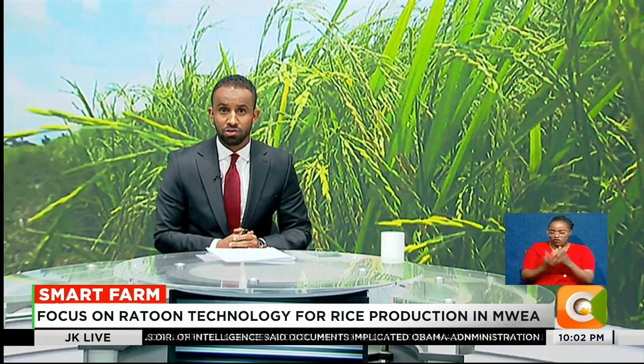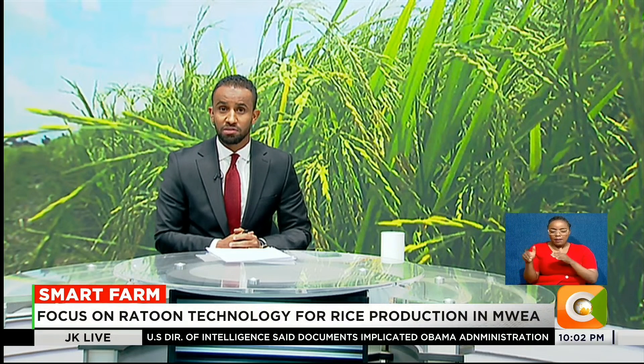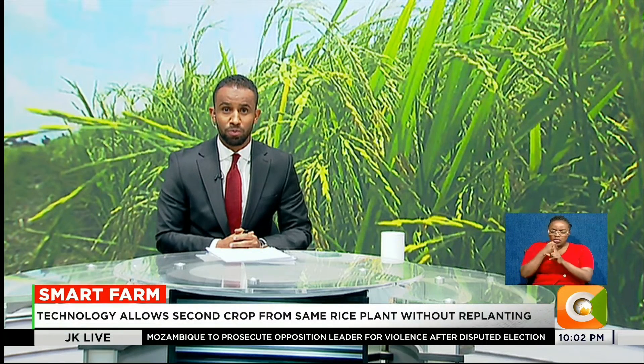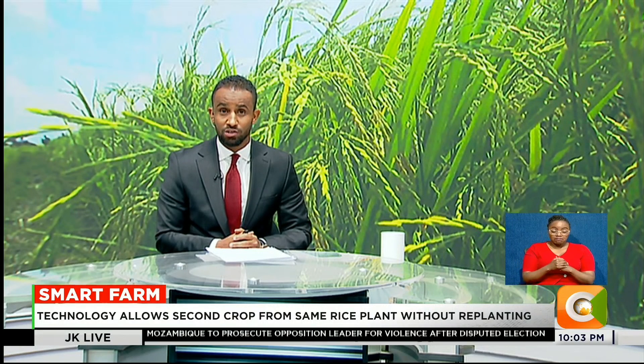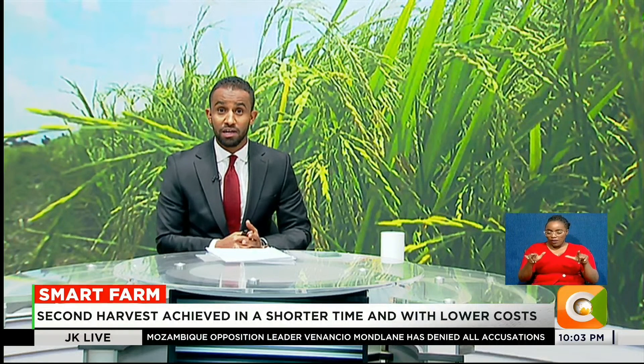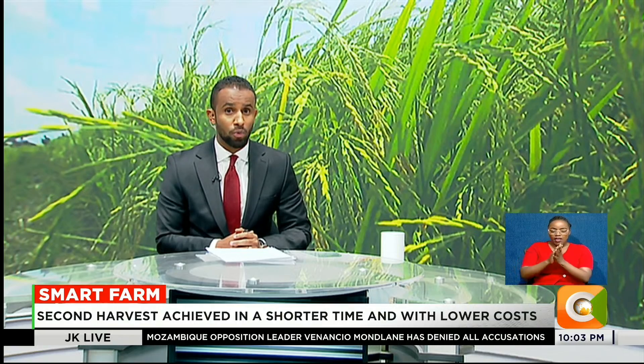The demand is so high — everybody wants to go green. Farmers in Kenya's leading rice-growing region of Mwea, in the county of Kirinyaga, are embracing a new cultivation method that promises more rice with less effort. It's called Ratoon technology, championed by researchers from the Kenya Agricultural and Livestock Research Organization, KALRO. As Danny Otieno tells us on this week's Smart Farm, the innovation could play a key role in closing the gap between rice production and the country's growing demand.